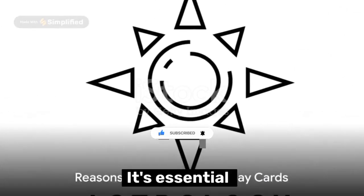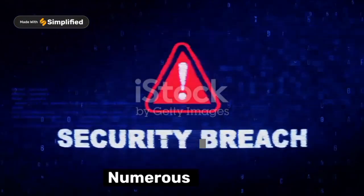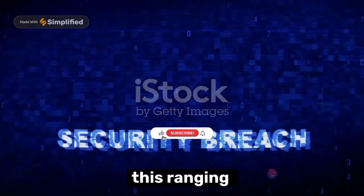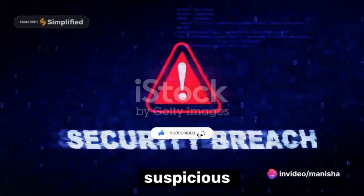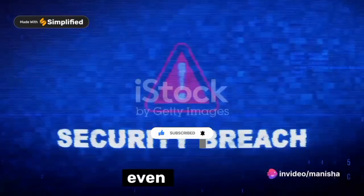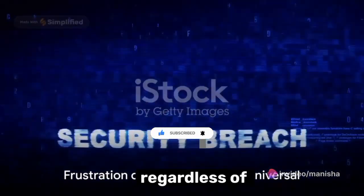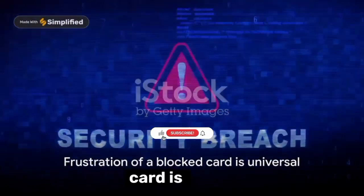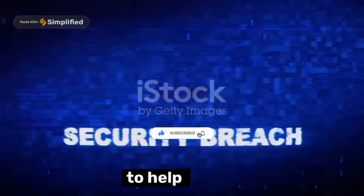First, it's essential to understand why AstroPay cards get blocked. Numerous reasons could trigger this, ranging from security protocols by AstroPay, detected suspicious activities, or even a simple system glitch. Regardless of the cause, the frustration of a blocked card is universal, and that's precisely why we're here to help.